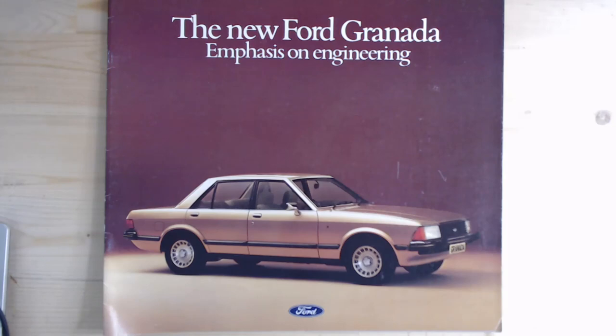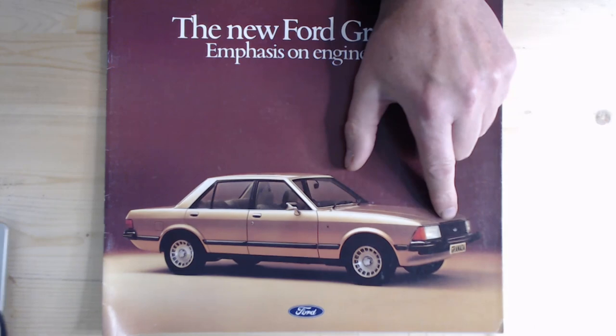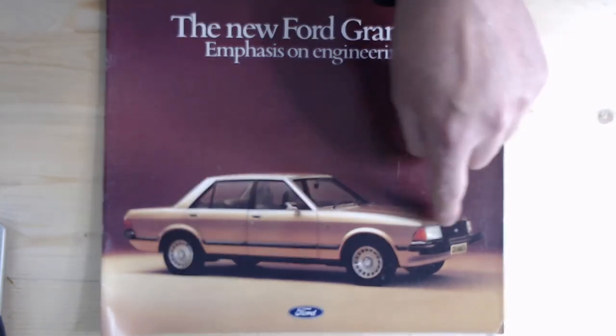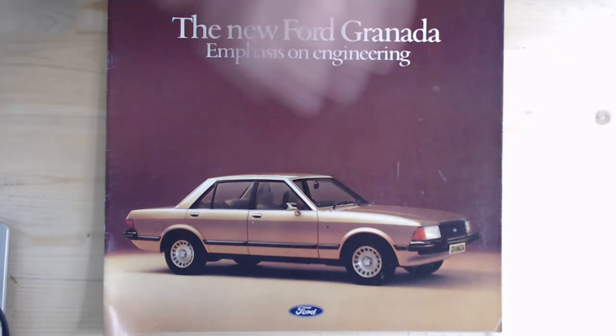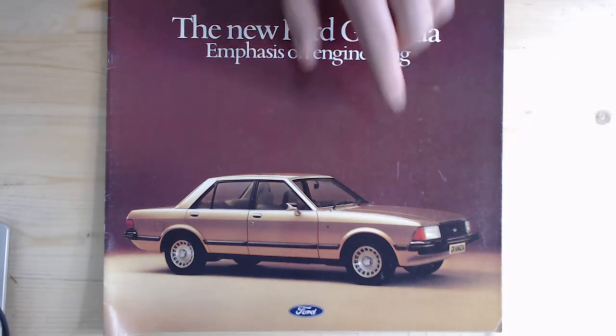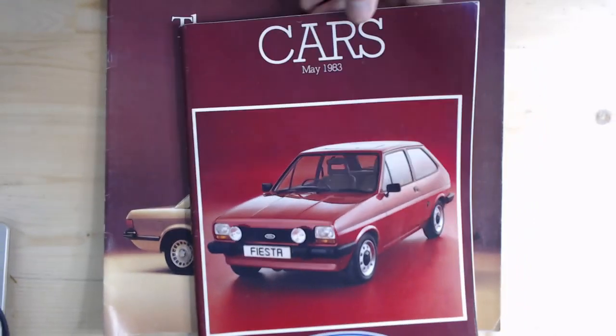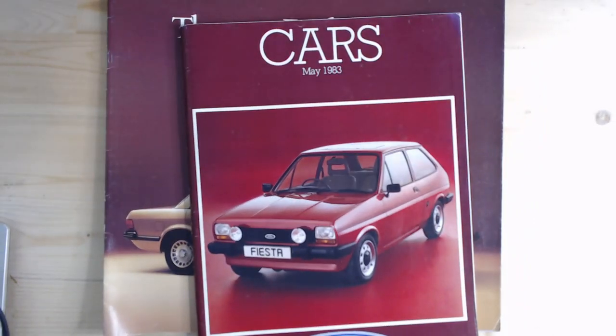Here is today's brochure, dated September 1977 — an early one. The easiest way to recognise the earliest Mark 2s was this black grille. There really aren't too many of these left with the black grille; you often see them with the colour-coordinated grille, which was the later facelift model. The facelift actually happened in 1981 for the Granada.